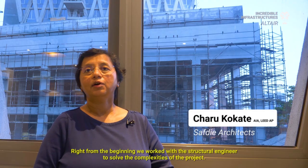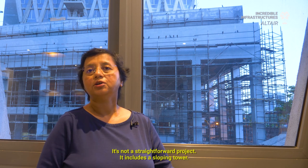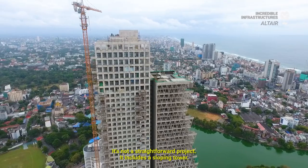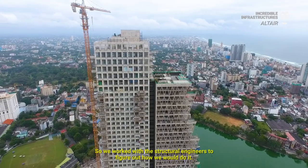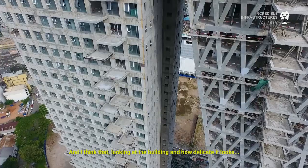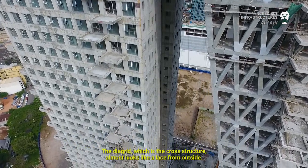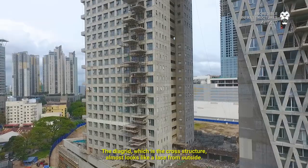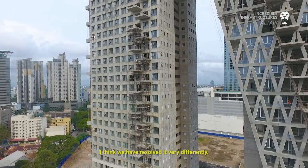Right from the beginning, we worked with the structural engineer to solve the complexities of the project. It's not a straightforward project — it includes a sloping tower — so we worked with the structural engineers to figure out how we would do it. Looking at the building and how delicate it looks, the diagrid, which is the cross structure, almost looks like lace from outside.